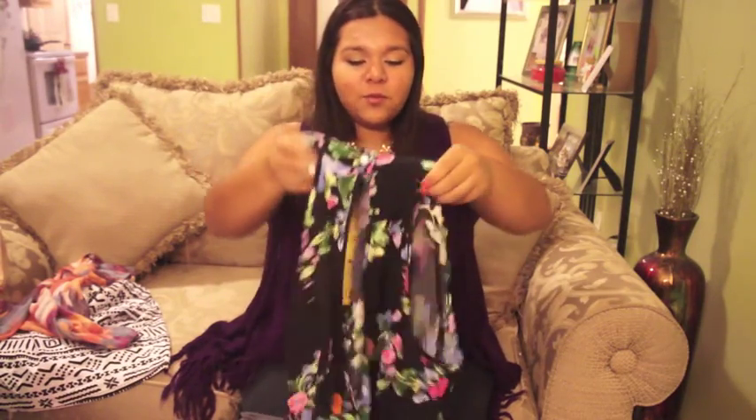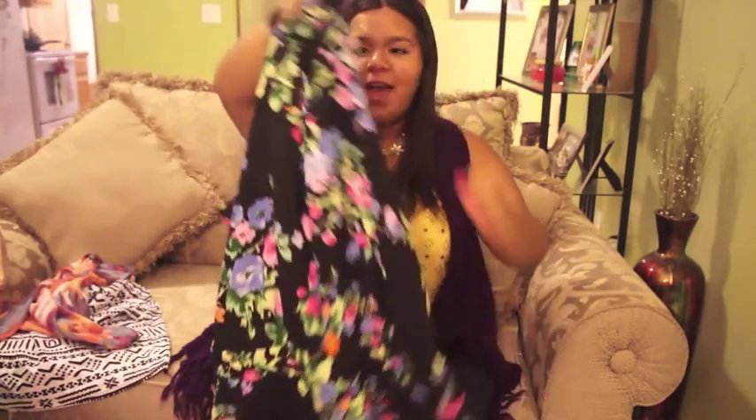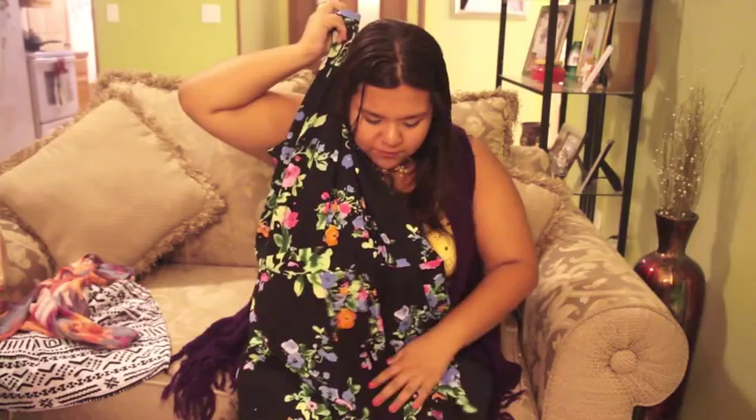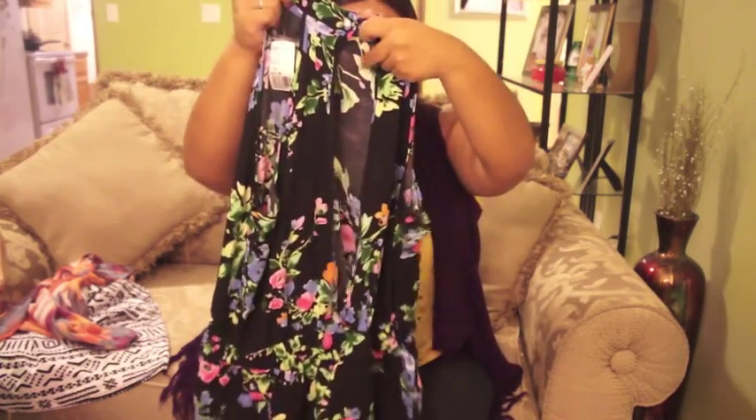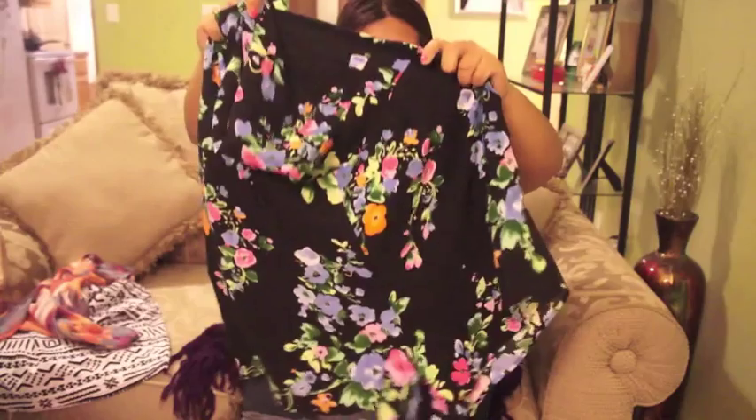Now these are the two things I'm most excited about. This first one is a romper and it looks beautiful — I really want to film an outfit-of-the-day in it. I love the floral pattern; it ties at the neck and it's like a short-style romper. On the back it has a gorgeous pearl button and an open-back opening. It would look so cute with a bandeau underneath. It cinches at the waist — a great vacation piece since it's open and cool.